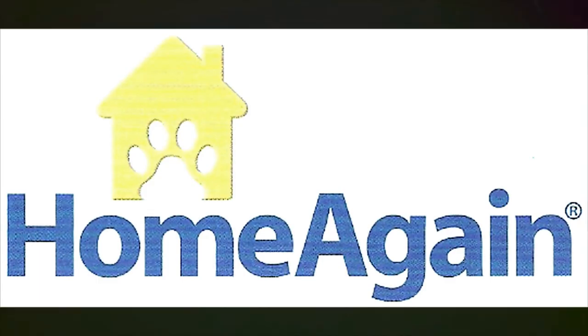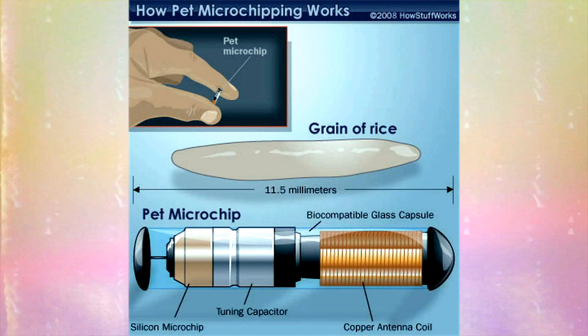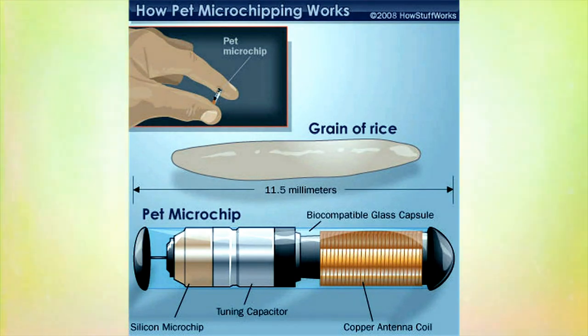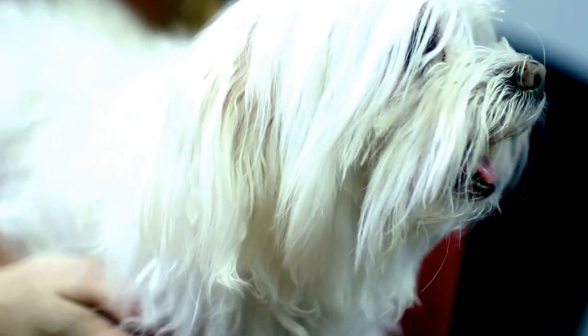Avid and Home Again are two of the companies that dominate the U.S. market. A microchip implant for animals is a glass encapsulated RFID microchip that is designed to be implanted into living flesh. The device consists of a radio frequency identification, or RFID, integrated circuit, a capacitor, and an antenna. It's sealed in a capsule of medical grade glass.